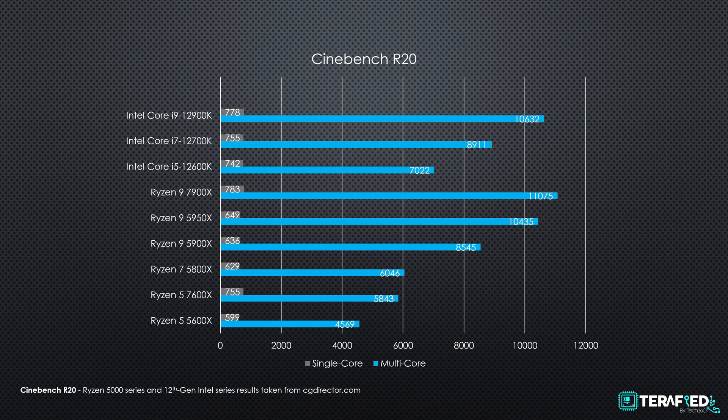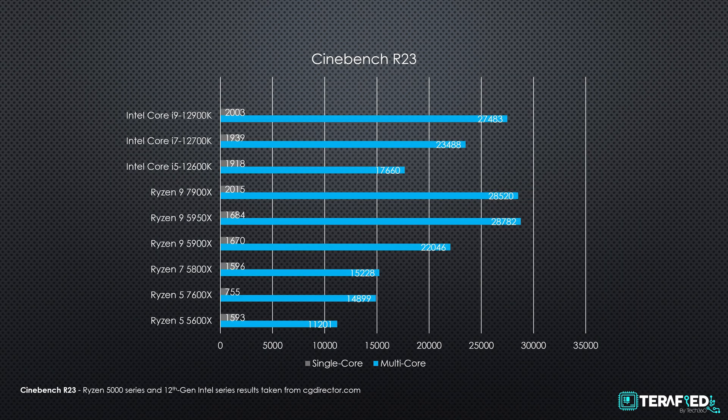First up are the creative and synthetic benchmarks, starting with Cinebench R20. The Ryzen 9 7900X managed a score of about 11,000 multi-core and just under 800 single-core, while the Ryzen 5 7600X managed roughly 6,000 and 750 respectively. The Ryzen 9 7900X already outperforms the Core i9-12900K which has four more physical cores. In Cinebench R23, the Ryzen 9 7900X scored about 28,000 multi-core and 2,000 single-core, while the Ryzen 5 7600X scored just shy of 15,000 and 2,000.